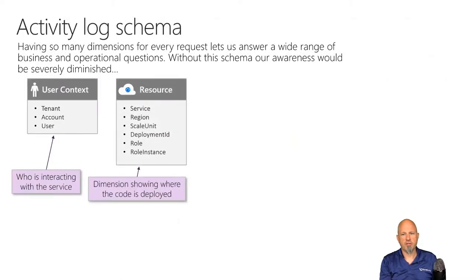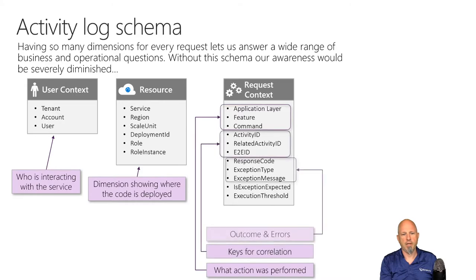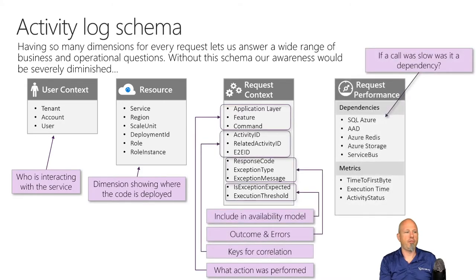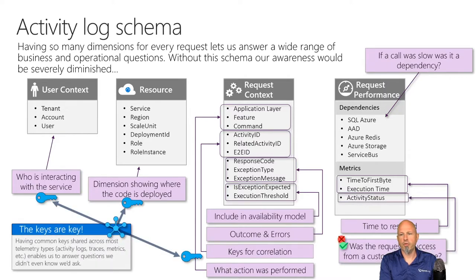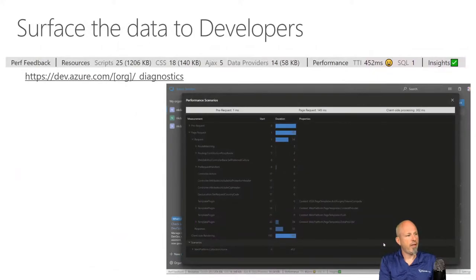They have an activity log schema and collect all their telemetry across the board. That diagnostic tool I just showed — there's the URL. They surface that data to the developers so they can see it and get access to it. You can do that as well and see what data is available on your copy of the system.